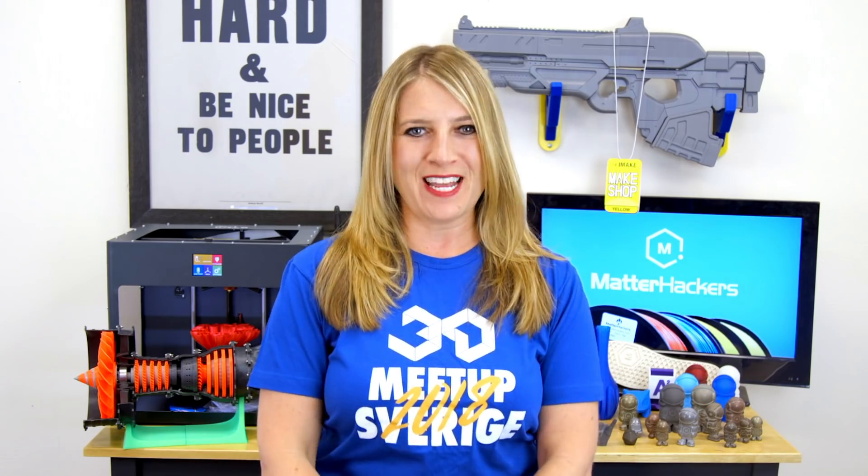I'm so good at my job. Hey everybody, it's Mara from MatterHackers, and this is your MatterHackers Minute.